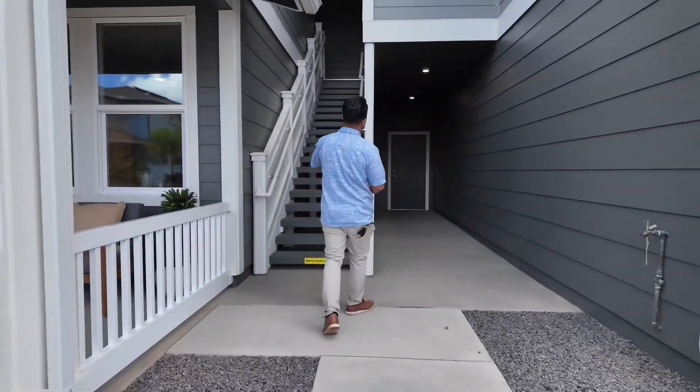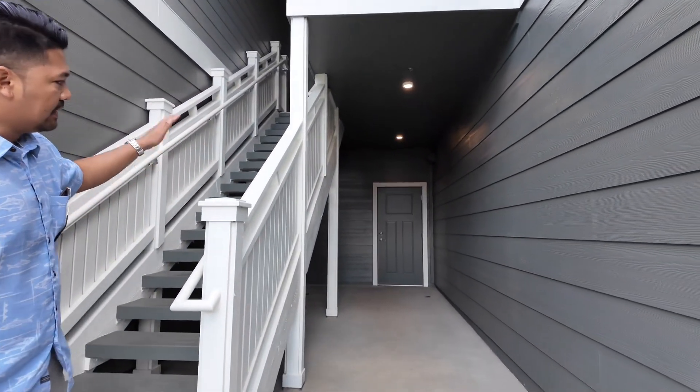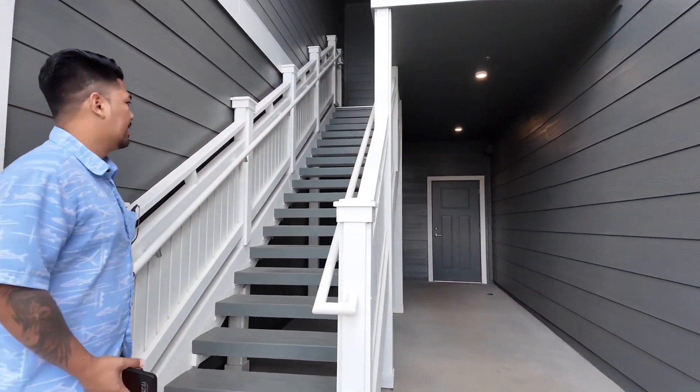Over to this side, this is going to be where your property is situated. It is going to include a one-car garage tandem along with your washer and dryer. Come on upstairs.